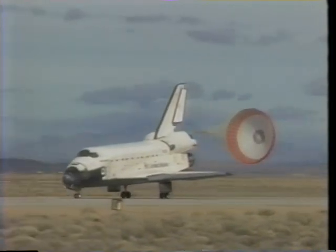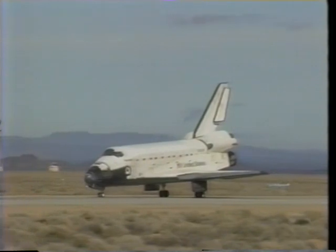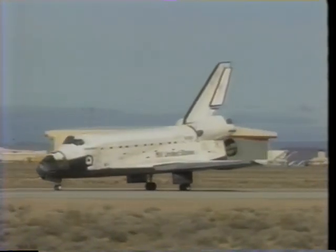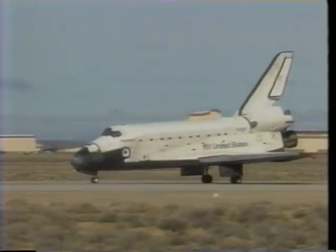Really enjoyed the landing. We were happy to be home. We'd been in the suits a long time and we were ready to get out of them. As it turns out, we didn't get out of them quite as quickly as we might have hoped, but other than that it was a nearly perfect flight and we had a great time.